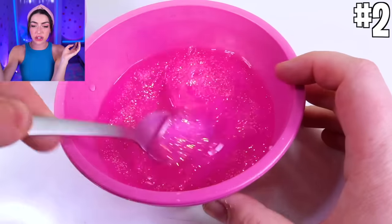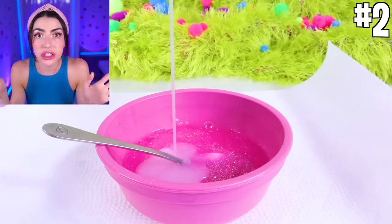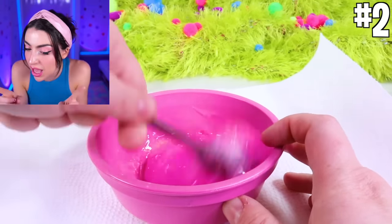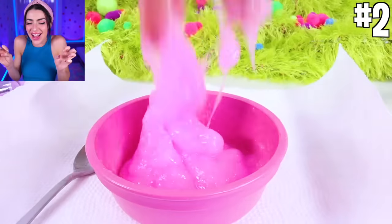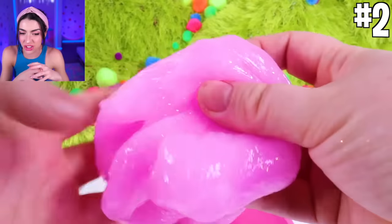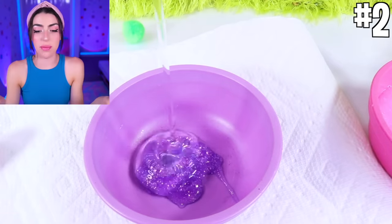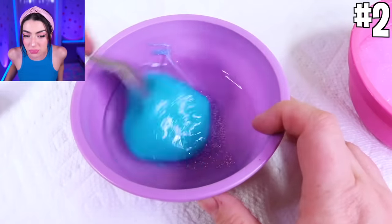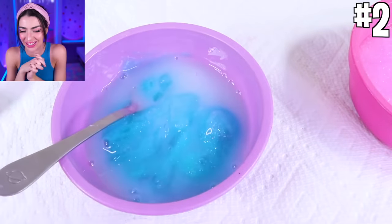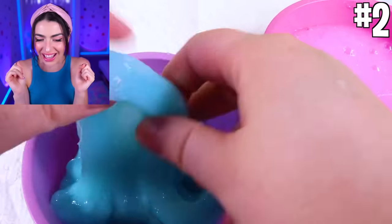First step: add your glue into a bowl — preferably sparkly glue, but regular glue is okay too. If you just have regular glue, add in your sparkles after the glue, then mix, mix, mix everything in a bowl. This slime is the pink one — so this is the Poppy version of slime. It's so goopy, so stretchy, and it's perfect.